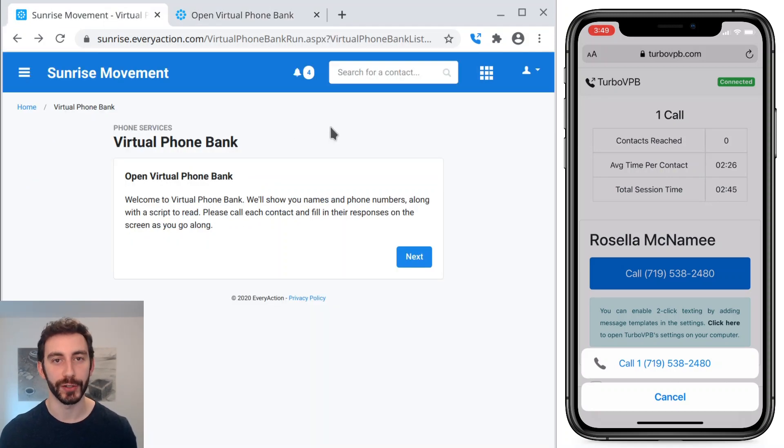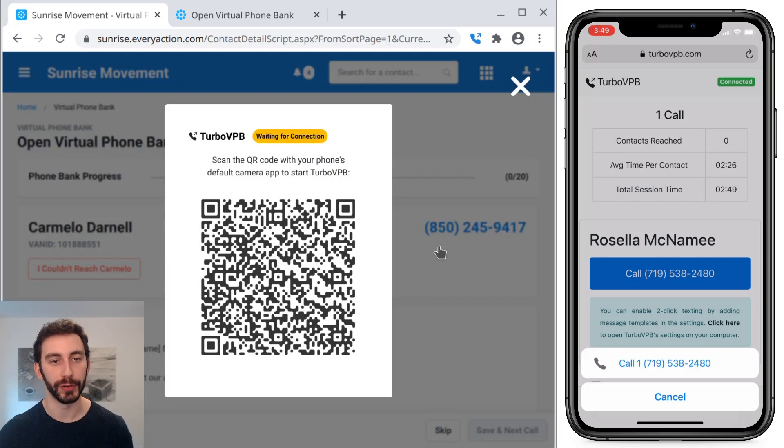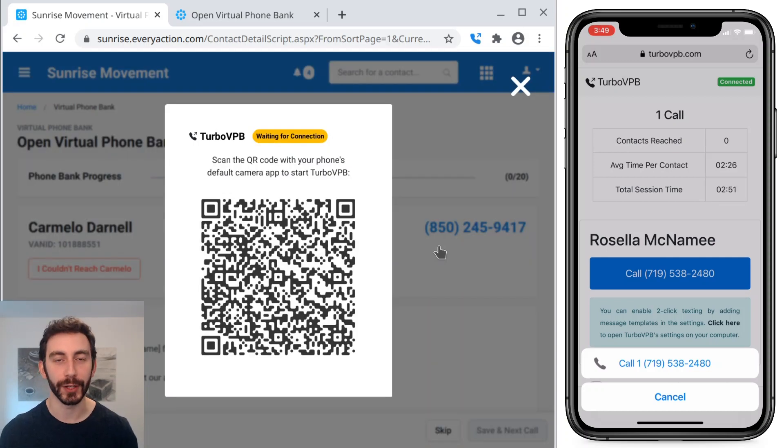TurboVPB also works on the organizer view of VAN. So this is that same phone bank, but from the organizer view. And you can see it opens that QR code, which I would scan and call through the list in exactly the same way.